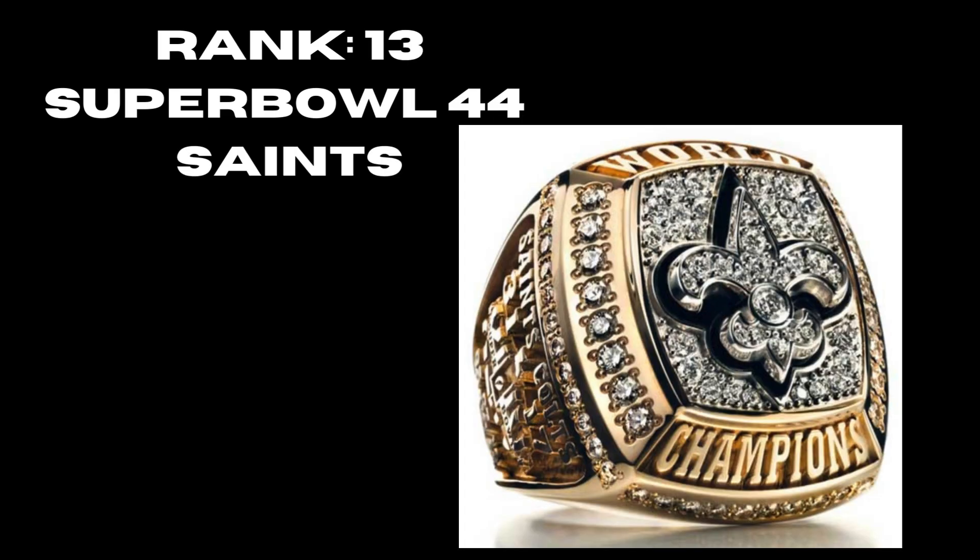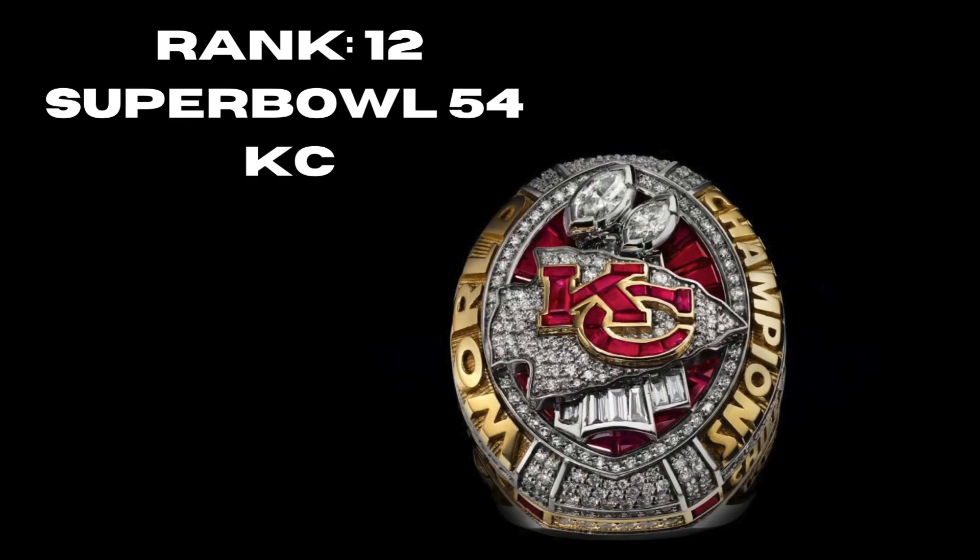At rank 13, Super Bowl 44, the New Orleans Saints — a really nice ring with gold and silver really popping out that logo. I like how on a team's first ring they really emphasize the logo, and this did a great job at it. At rank 12, the Kansas City Chiefs' Super Bowl 54 ring — really nice, showing the two titles. You have the gold, the sapphires, the Kansas City logo. You could put this higher and it wouldn't be a problem, but all the rings at this point are really good.